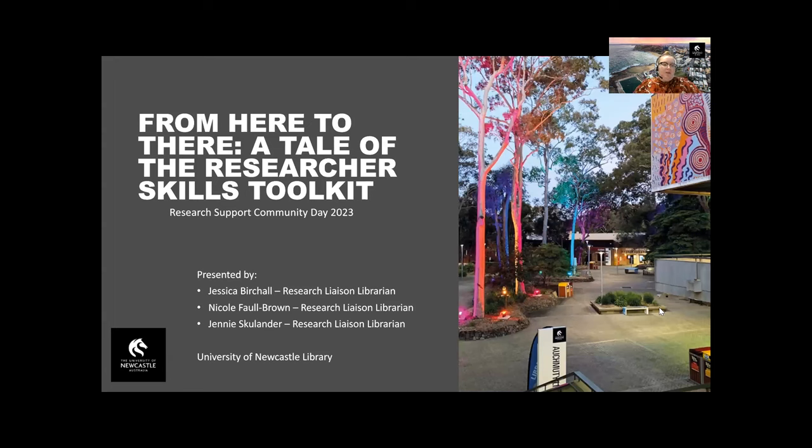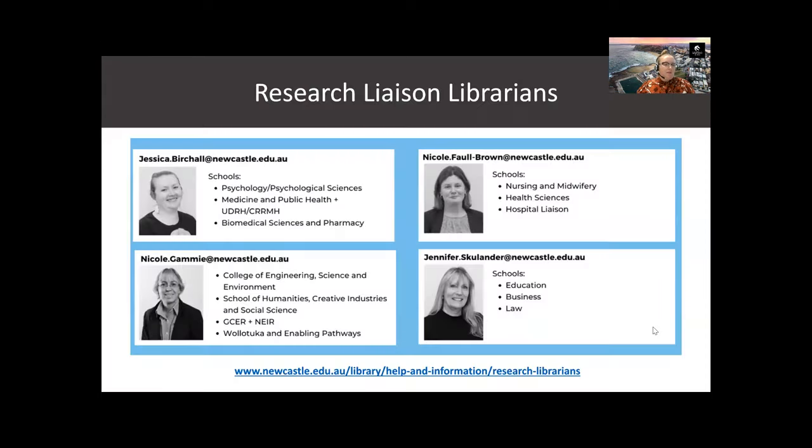Today we're here to talk about the creation of the Researcher Skills Toolkit. The toolkit guides researchers from HDR students to established academics through their research journey, whether they're commencing a research degree program or embarking on a new research project. The three presenters here today are part of a team of four research liaison librarians. We are part of the academic engagement team and our roles provide support to HDR students, researchers and staff of the University.